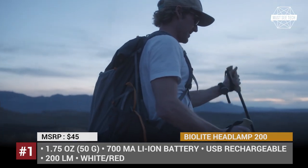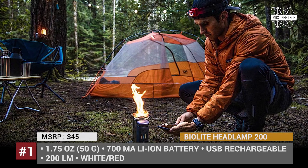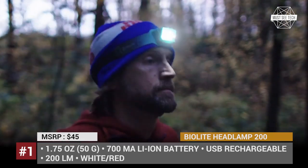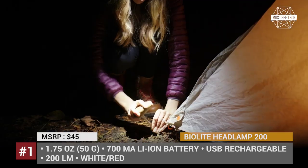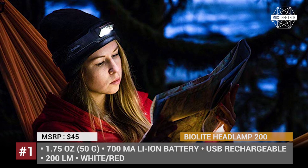This tiny thing packs 200 lumens, weighing just 1.75 ounces. The BioLite performs for 40 hours on the low setting or 3 hours on high, courtesy of a USB rechargeable 700 mAh lithium-ion battery. The strap is made of smart fabric which wicks away sweat — there is no slippage, and even athletes will not notice the light's presence, except for the brightly lit road.